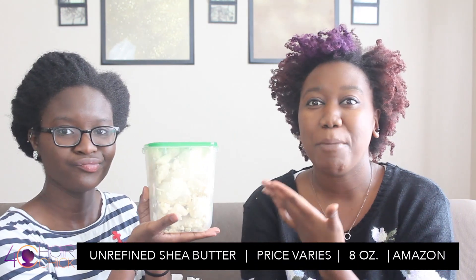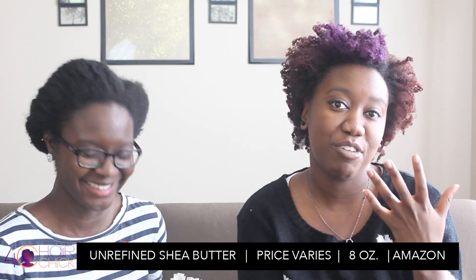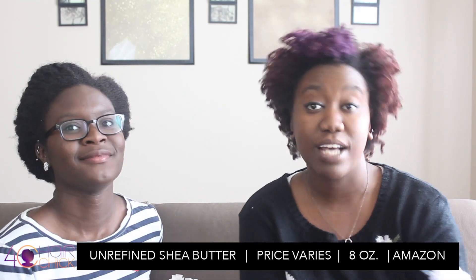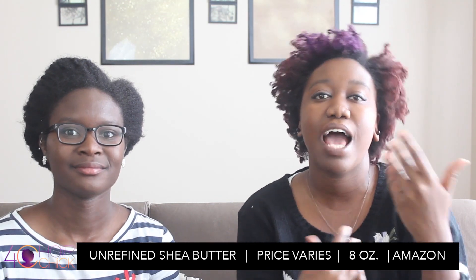For those naturals out there who are all about the holistic - everything I put in my hair can technically be eaten - for those people, lay your edges with some beautiful shea butter. You can find like a pound of shea butter on Amazon for an easy five bucks. It costs more to ship it from Ghana than it does the actual product.